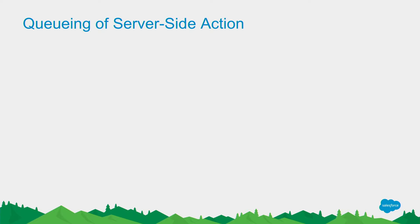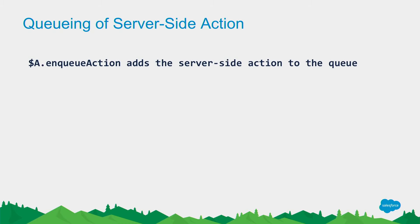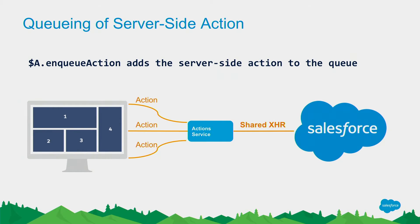Another thing we do is use queuing. All these different components will be making multiple calls to the server. By default, the framework allows you to batch these requests together — every time you create an action, you enqueue it against a batching service, which batches all multiple actions. Multiple components generating multiple actions all go against the action service, which batches the information and sends one request to the server instead of three separate requests. That saves a lot of network latency — imagine saving the latency of three calls and consolidating into one.